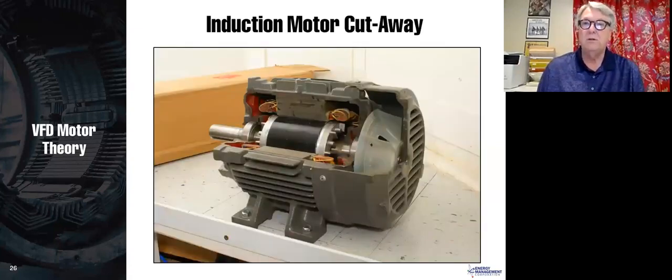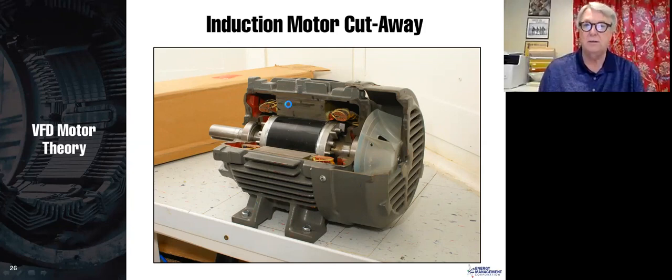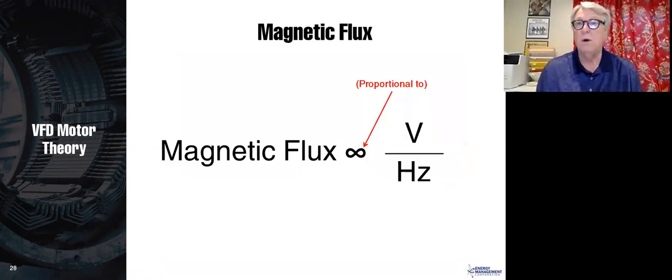Here is an actual cutaway of a motor — you can see the end rings and the iron; the rotor bars aren't visible because they go through the middle of the iron. Just as electrical current requires a copper or aluminum conductor, magnetic flux requires a magnetic conductor. We use iron, which acts as a conductor for magnetic flux, so the iron must be there to conduct the magnet. This is the NEC table showing current ratings for different motors.